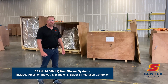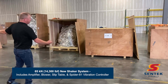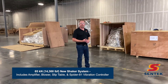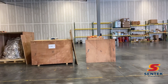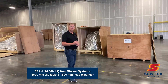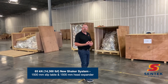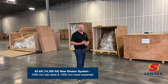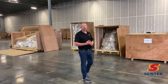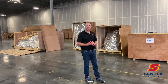Another system available for immediate shipment is a brand new shaker. This is also a 65 kilonewton shaker, roughly 14,000 horsepower. It includes a large 1,500 millimeter square slip table as well as a matching 1,500 millimeter guided and load-supported head expander. This is available immediately for shipment from our facility here in Kannapolis, North Carolina.